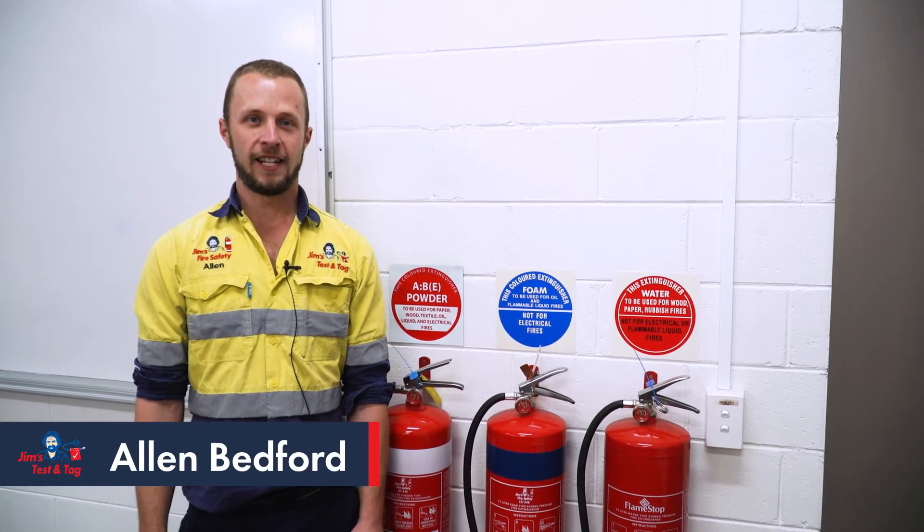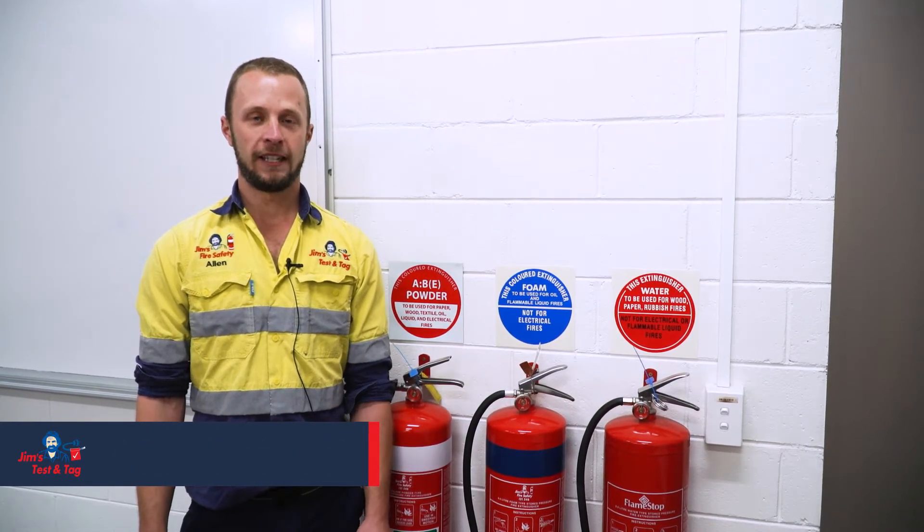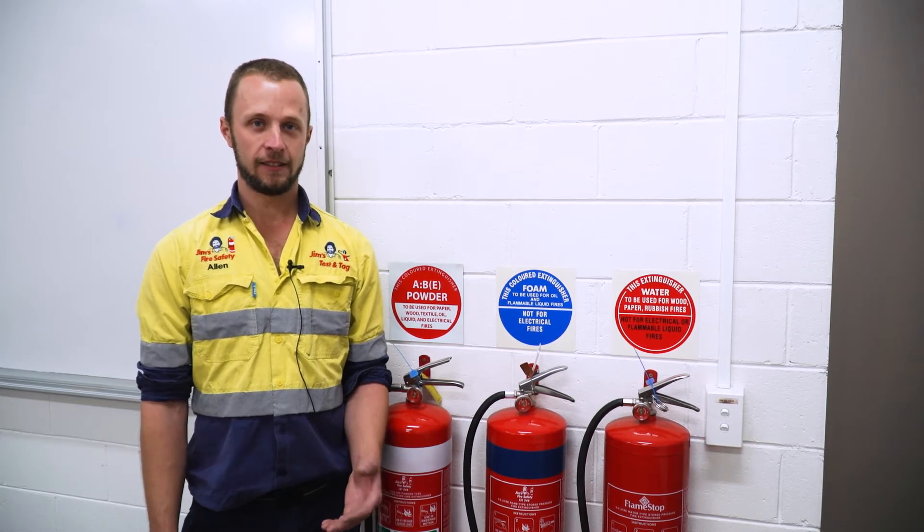Hi, I'm Alan from Jim's Testing Tag. A common question we get from our customers is: is our fire equipment installation compliant?